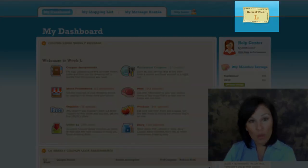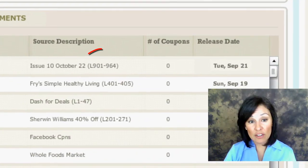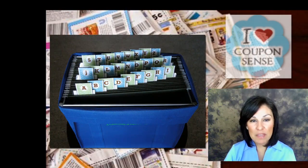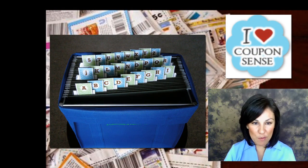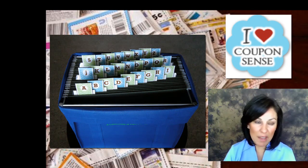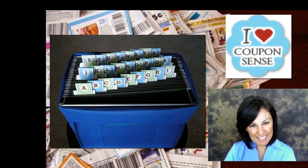The CouponSense website will always tell you exactly what week we're on and what codes to write on your inserts. Using the codes along with our unique coupon filing system means that you don't have to waste any more time looking for coupons. CouponSense makes it easy by saving you time and money with this unique filing system.